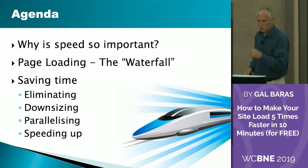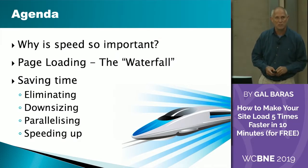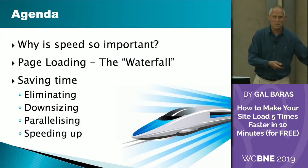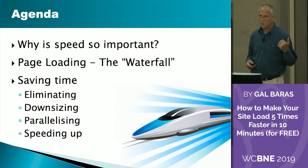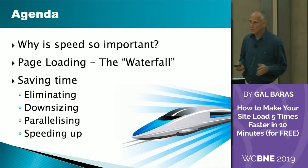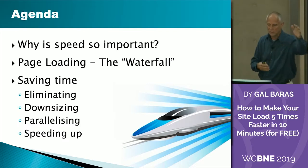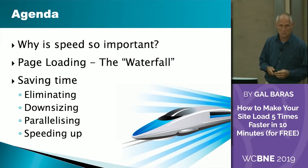What we'll cover is why speed is important — which is kind of trivial, but I'll state it anyway. We'll talk about page loading, how you actually look at it so that everything I say afterwards makes sense. Then we'll talk about how we save time by eliminating some stuff, shrinking other stuff, running things in parallel rather than one after the other, and whatever is left, running it as fast as possible.